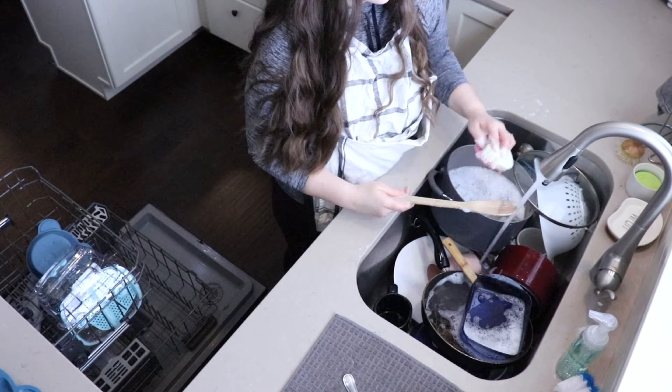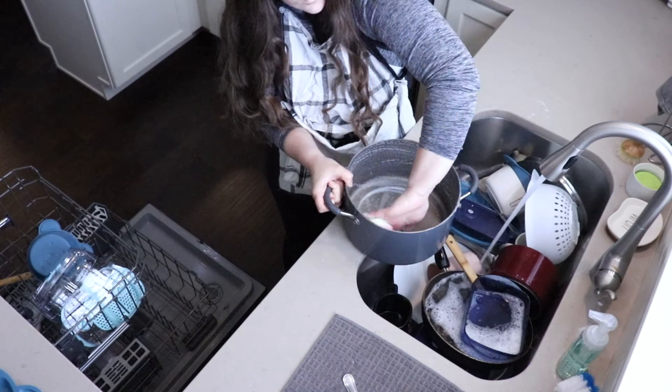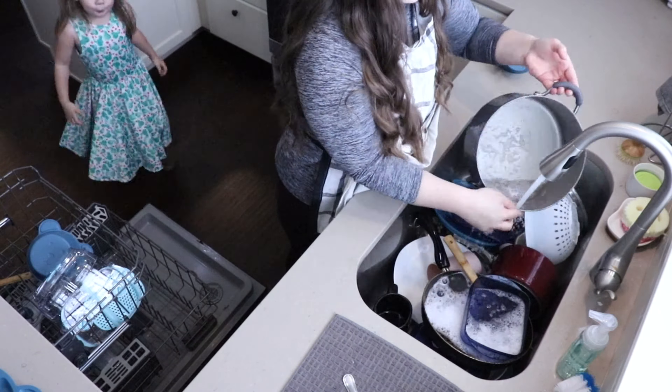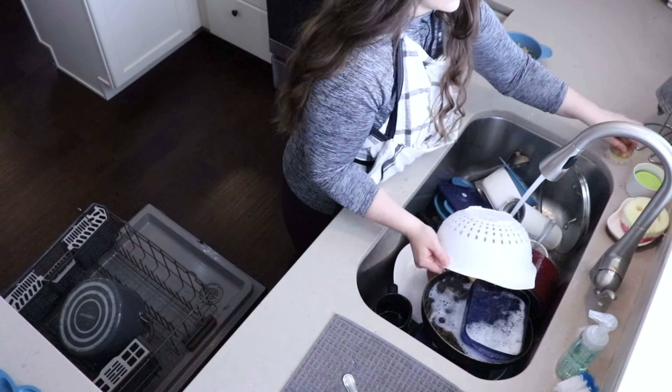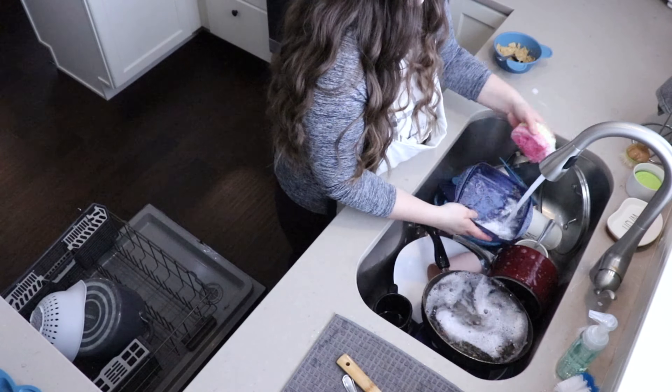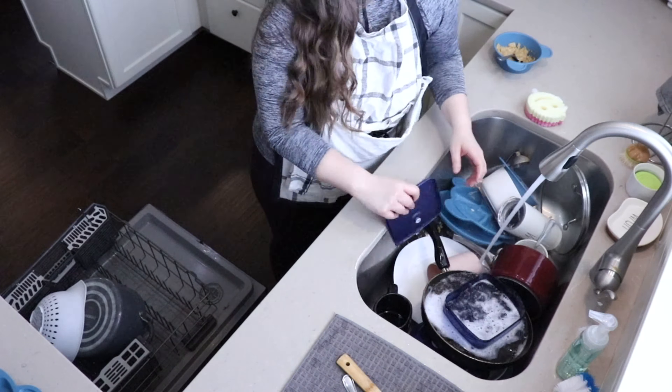Pretty much I'm just going to be washing some dishes. You guys know me — I always let the sink stack up, so of course there's tons of dishes in here. I'm going to just get these washed and then we're going to get the sink super super clean.